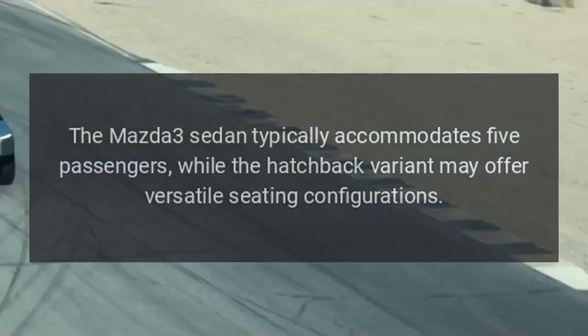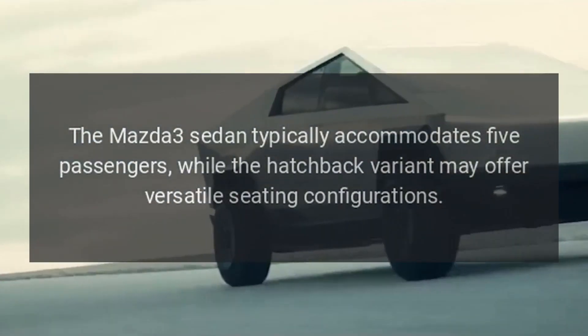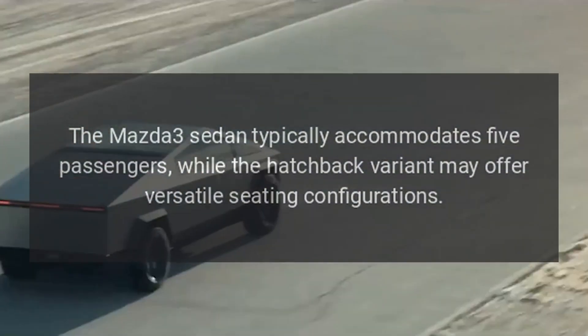Seating Capacity: The Mazda 3 sedan typically accommodates 5 passengers, while the hatchback variant may offer versatile seating configurations.